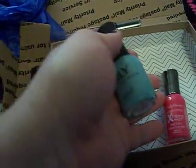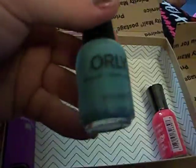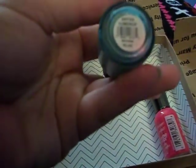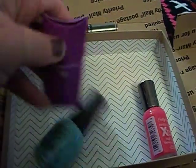And there's an Orly Nail Polish. I've never tried Orly Nail Polish — I have a huge collection of nail polish, but I've never tried Orly. This one is in Gumdrop, it's a really pretty green color. I'm excited to give that a try as well.